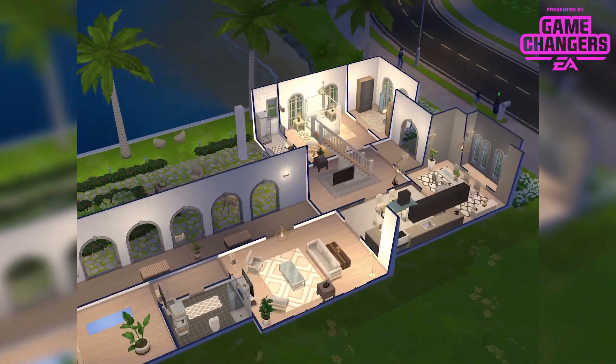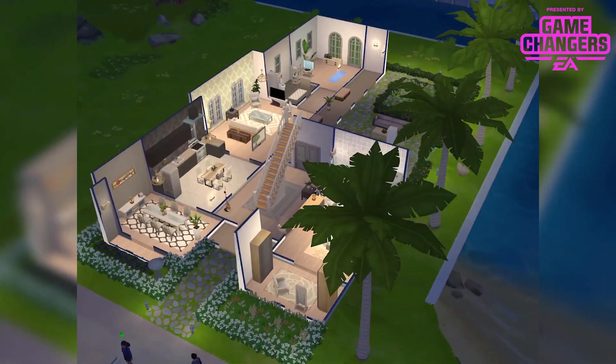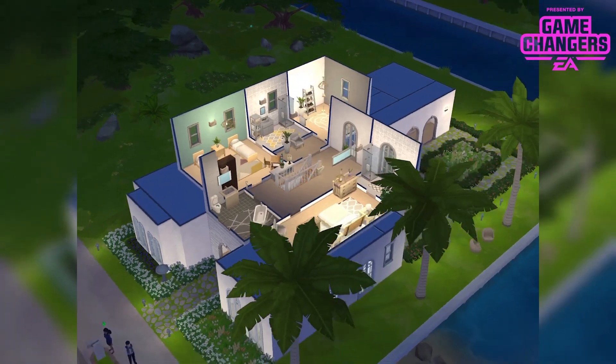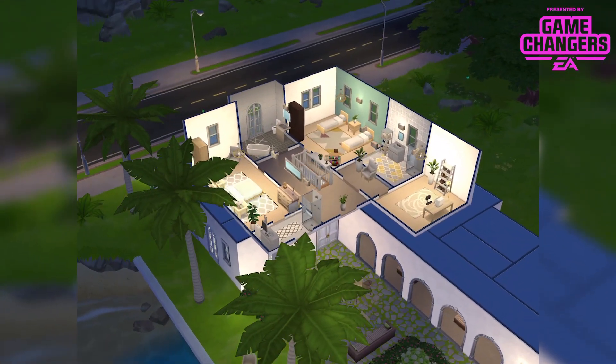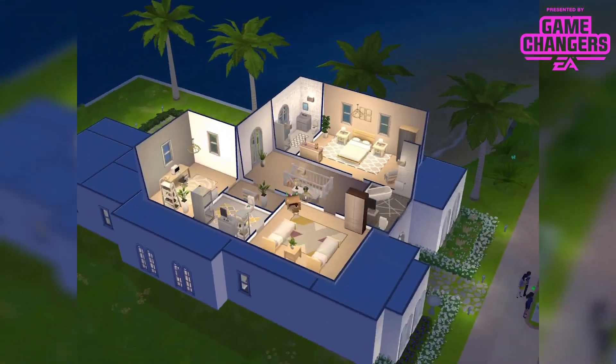It's been designed by Valentina Edgewater and she's super precious about it — fair enough. I know some of you are just gonna buy and bulldoze. But it's a beautiful lot right by the water with 2 storeys as standard.